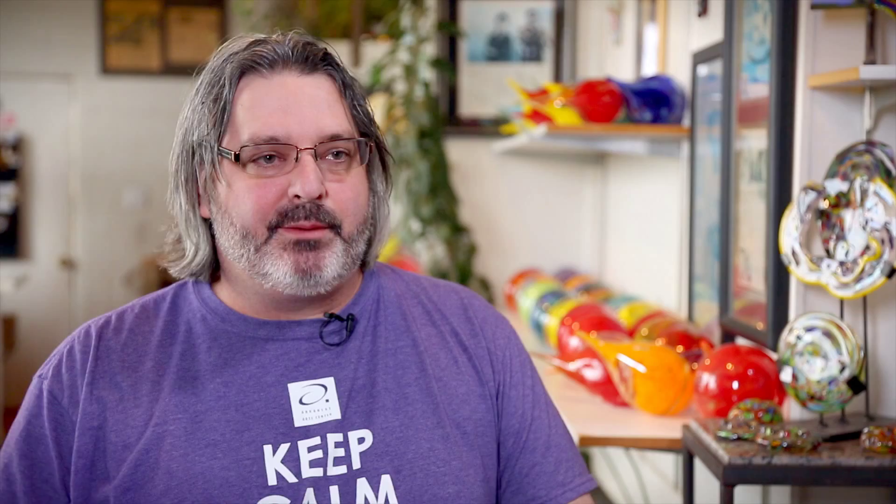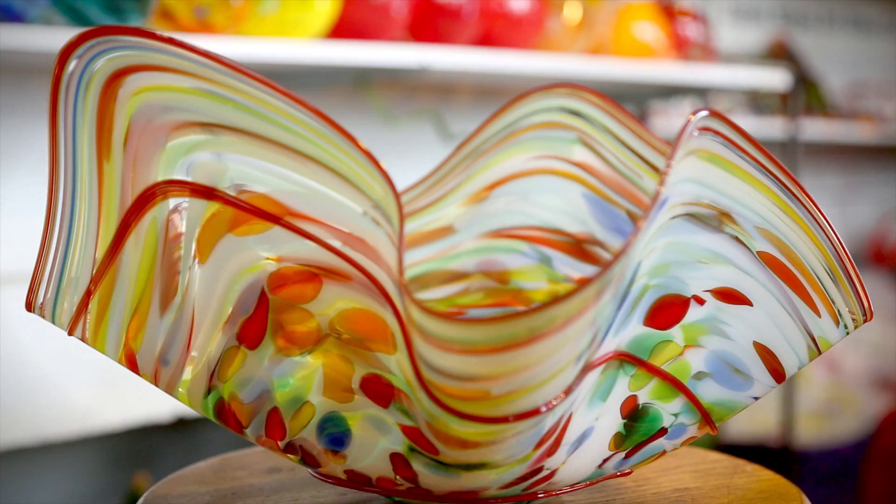My biggest seller and one of my favorite things to make are bowls, because they can be any color or any shape. A bowl is also a good gift because it's a symbol of friendship and sharing.